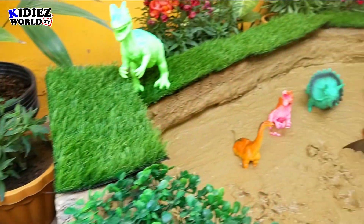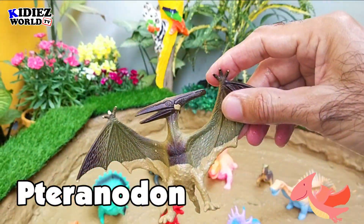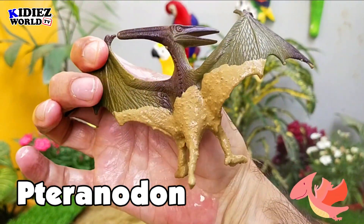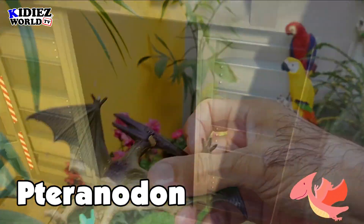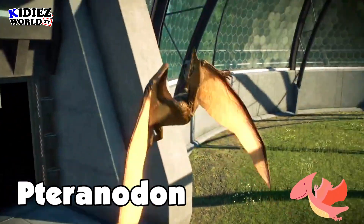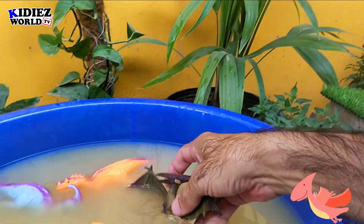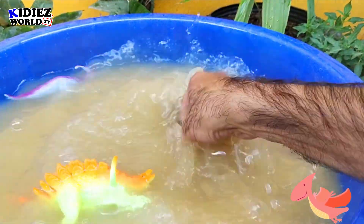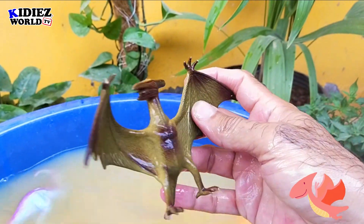The next one is a flying one — that is Pteranodon. Pteranodon is basically a flying dinosaur and also carnivorous by diet; they eat small animals and small dinosaurs. They were on earth millions of years ago. Pteranodon is also considered one of the smallest dinosaurs planet earth ever witnessed. Pteranodon.